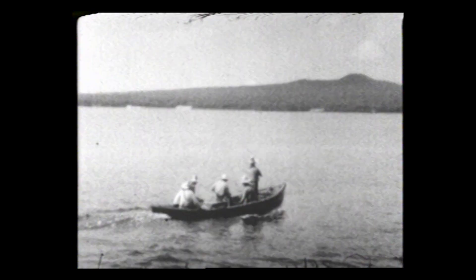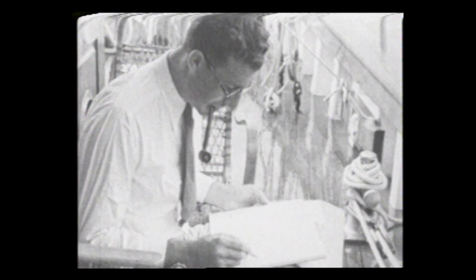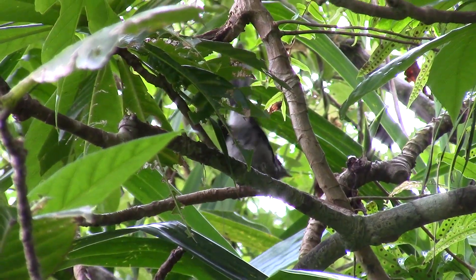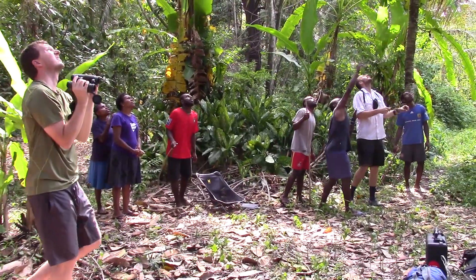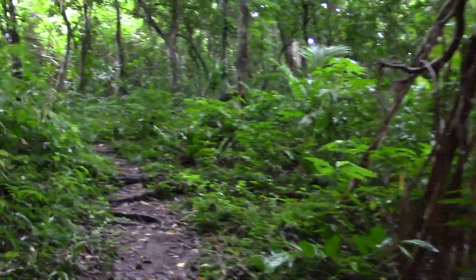Some 90 years ago, the museum participated in a biodiversity inventory of Vanuatu, collecting birds from many of the islands and doing a lot of the groundwork and baseline work to understand what birds were found on each of the islands. So one of our goals was to go back and re-survey these islands to see if we see any changes in diversity between 100 years ago and today.